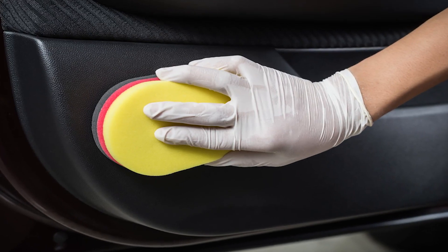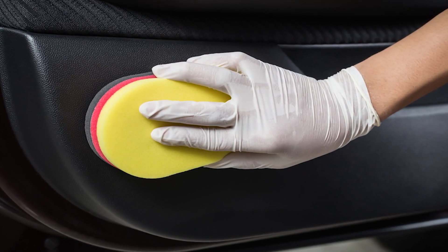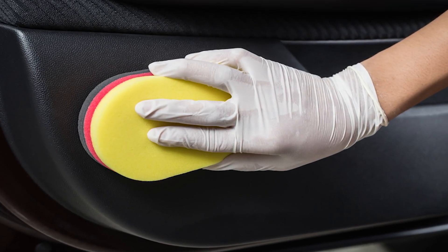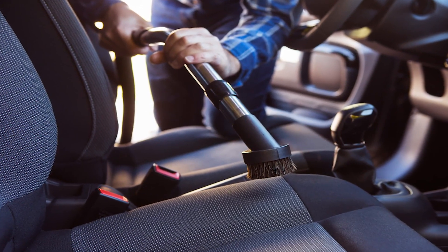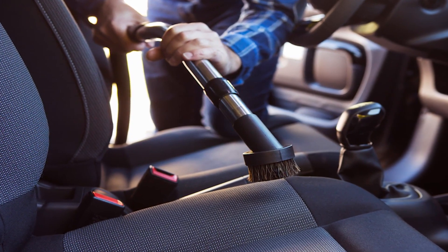Secure it to the wand with duct tape. Next, crush the other end of the tube so that it has a narrow opening and secure that end with duct tape as well. That'll help you create a small wand that can get into those small cracks and crevices in your vehicle.